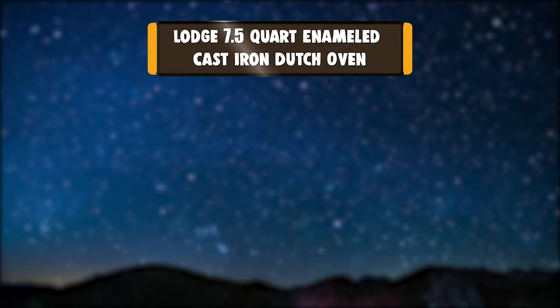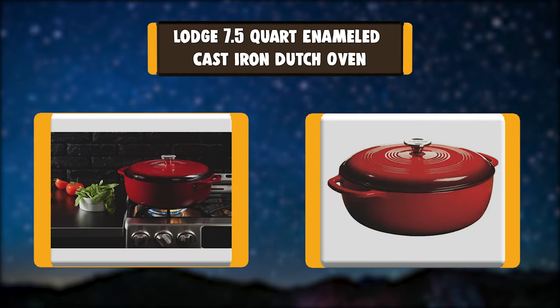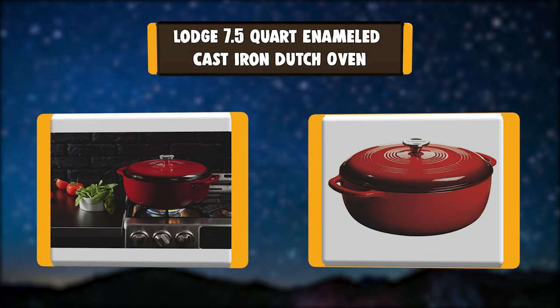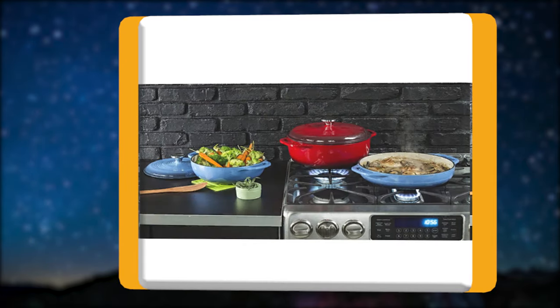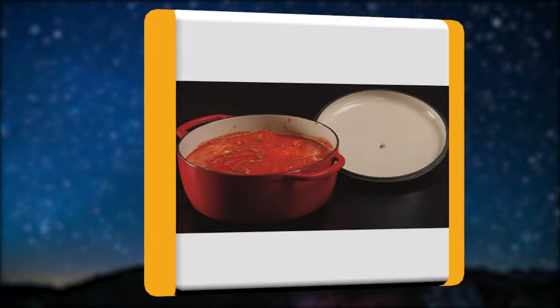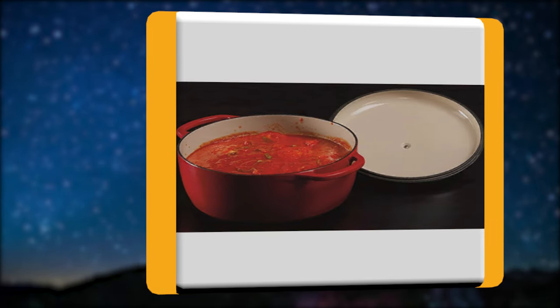Number 1: Lodge 7.5-Quart Enameled Cast Iron Dutch Oven. Lodge porcelain enamel on cast iron cookware is cast from molten iron in individual sand molds. The porcelain surface eliminates the need to season cast iron. This 7.5-quart enamel Dutch oven is great for cooking and refrigeration.